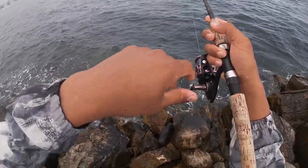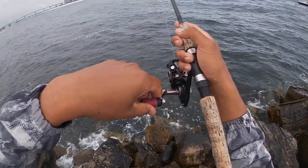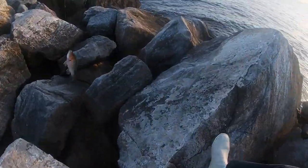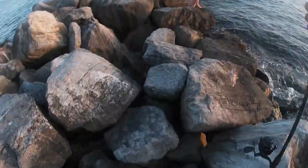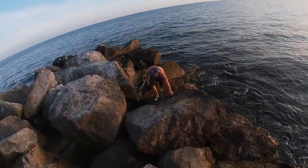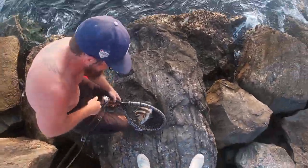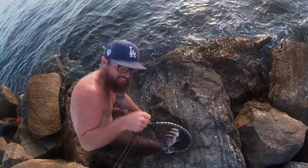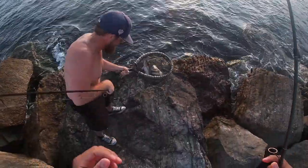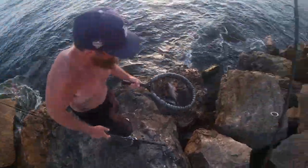We're literally dropping it down and it's not taking a second to get a bite. Get him — split shot weight! Yeah, I told you baby. Leave him in there until he goes on the stringer. Yep, there he goes — I told you!